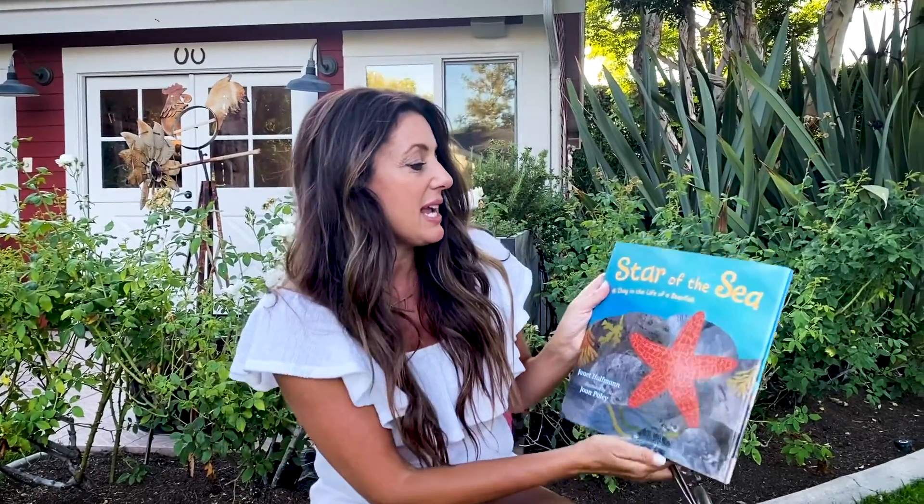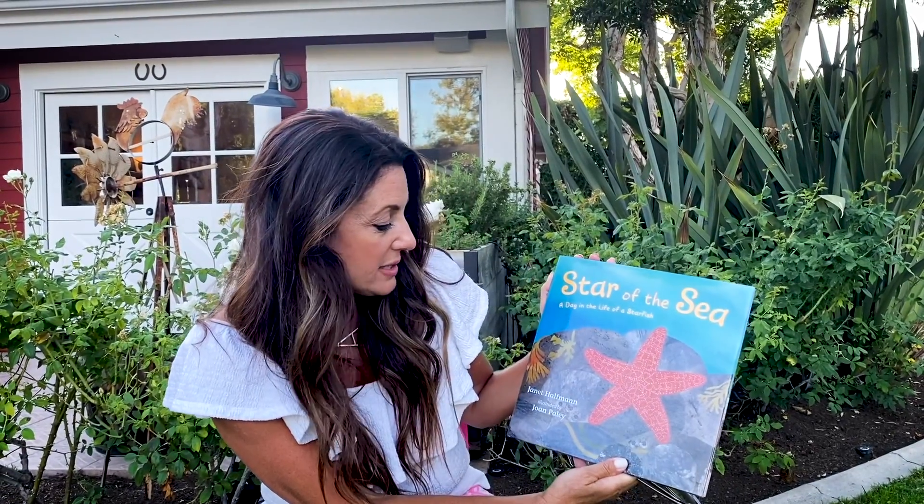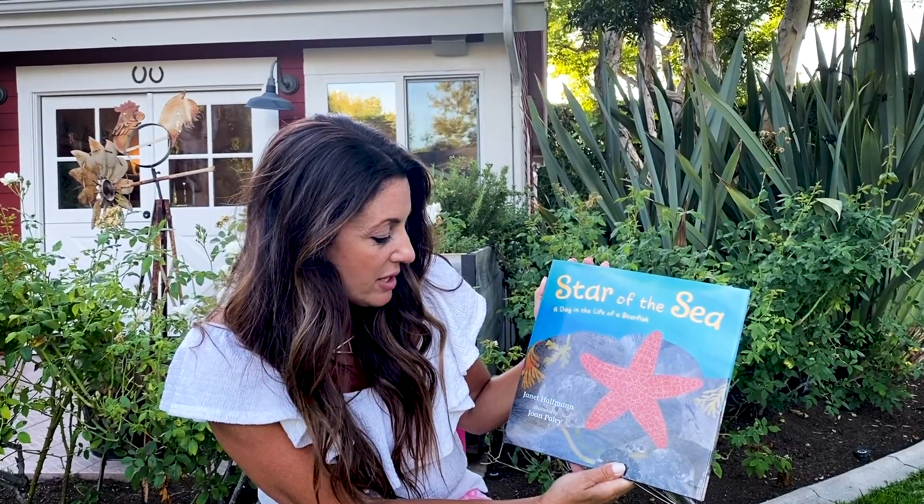Hi guys, I'm Adrienne Madden with Adventures in the Schoolhouse, mother of four and your one-stop shop for everything homeschool. Be sure to check out our YouTube channel, Adventures in the Schoolhouse, and like, comment, and subscribe, as well as turning on those bell notifications so that you get weekly updates on our weekly thematic lessons and read alouds. Come join our adventure. Today we are going to do a reading of Star of the Sea, A Day in the Life of a Starfish, by Janet Haffman, illustrated by Joan Pally. So here we go.